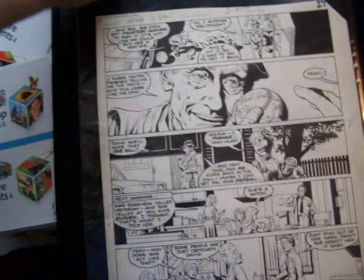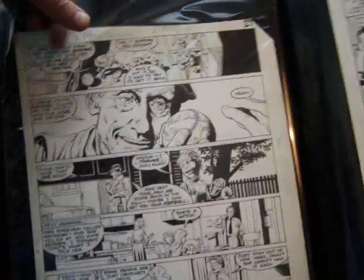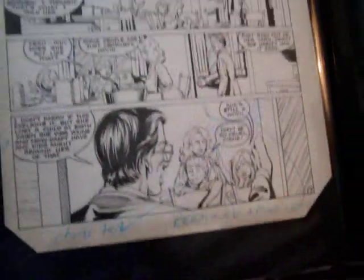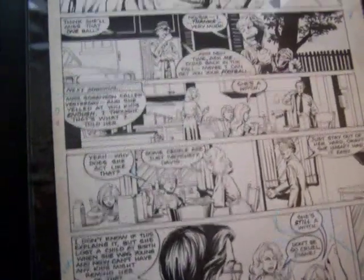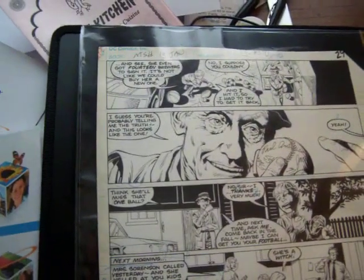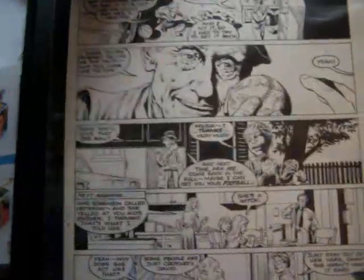Here's one that might be Marvel Super Heroes 13, page 7. It looks a little bit like Burn, but it isn't. It's from Marvel. This is an older series. Oh wait a second — it might be DC.